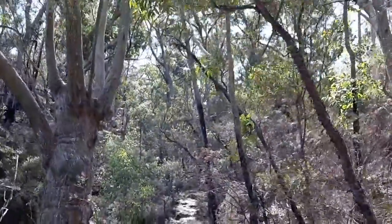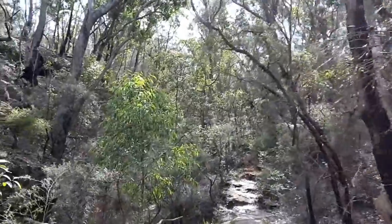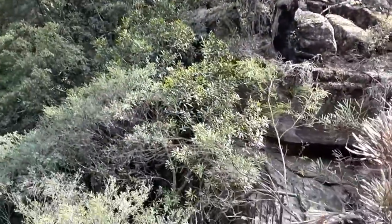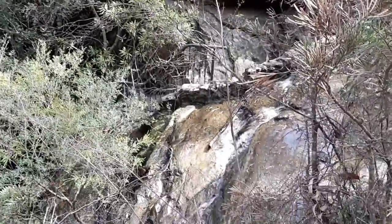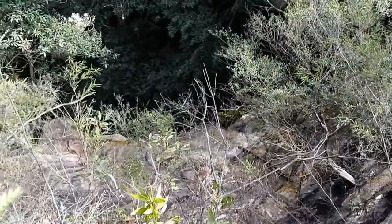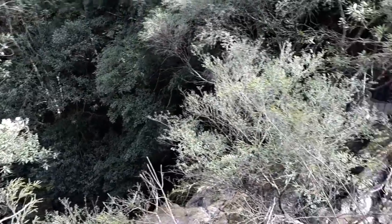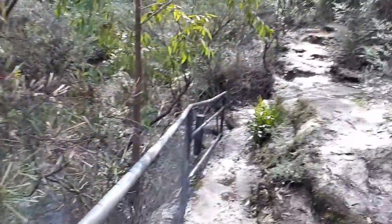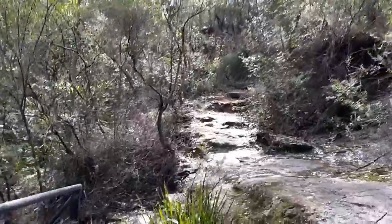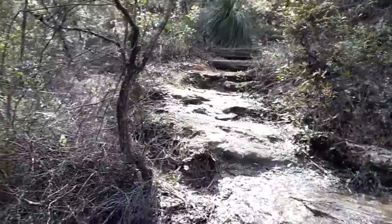That's not the water. So let's see how that tile is coming.